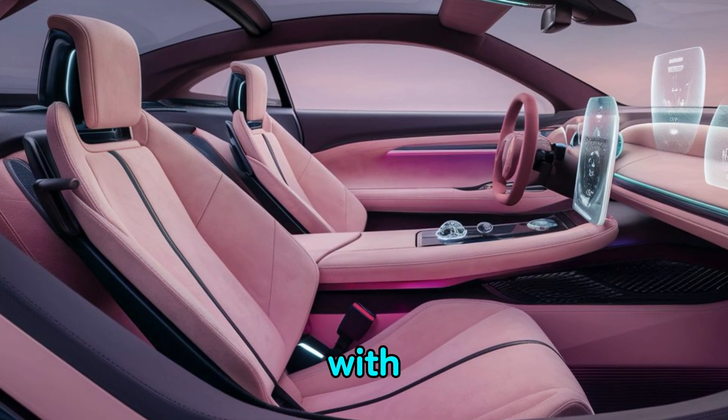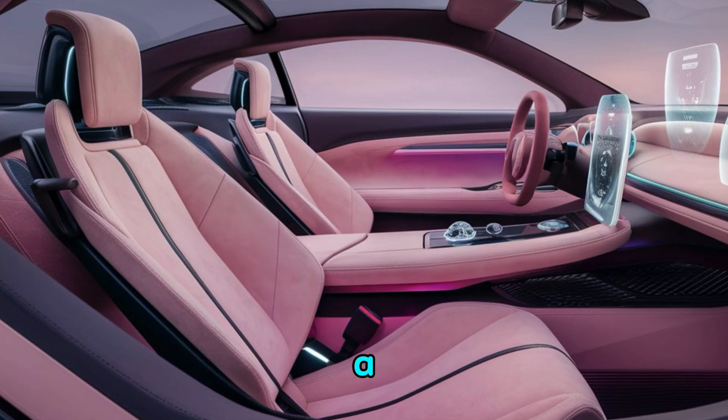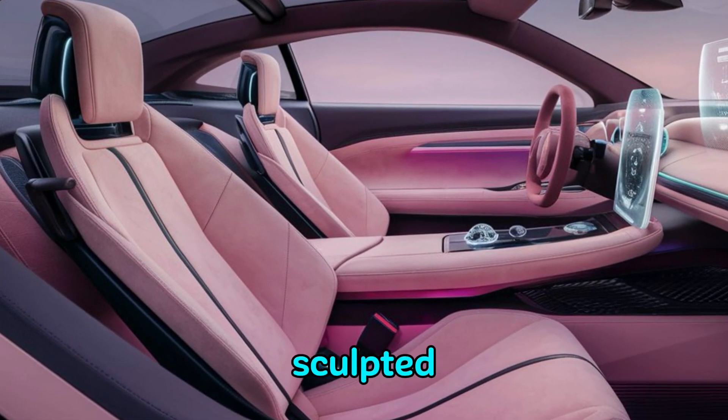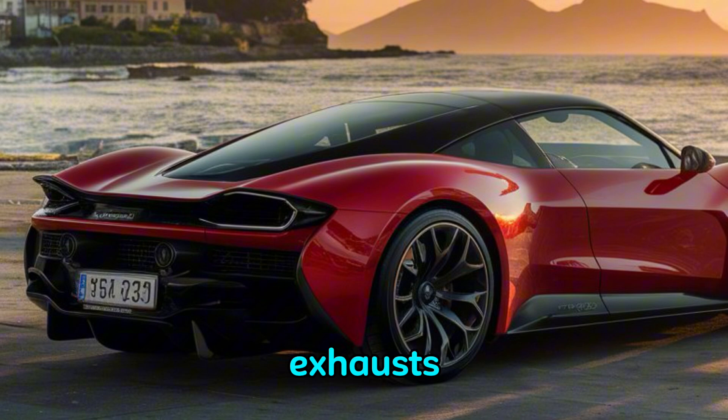The steering wheel, with its elegant controls, feels like a throne from which you command the car. The rear design is just as impressive, with beautifully sculpted taillights and integrated exhausts.